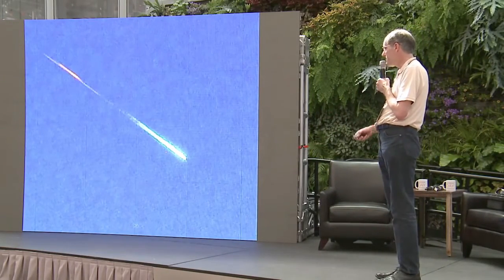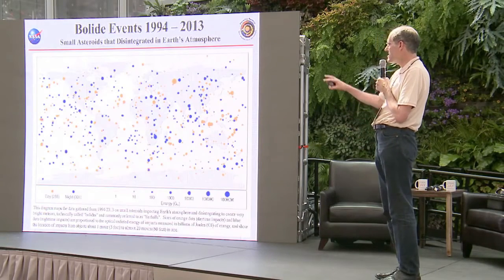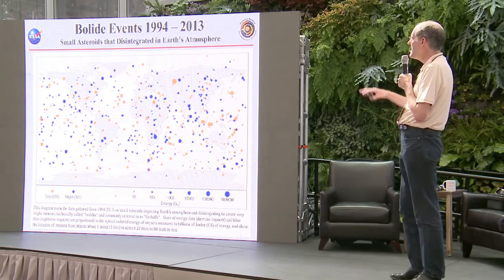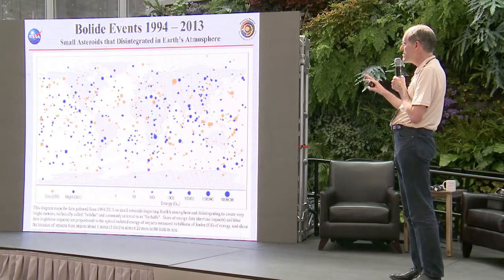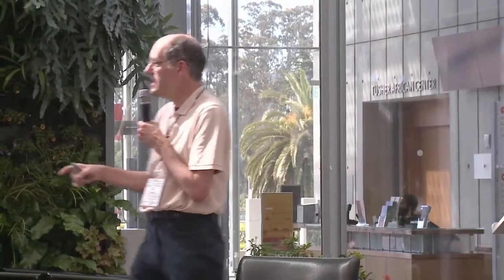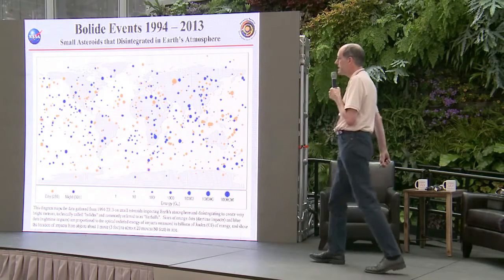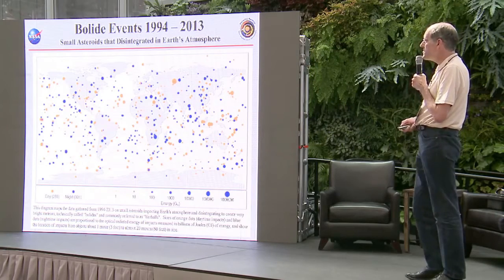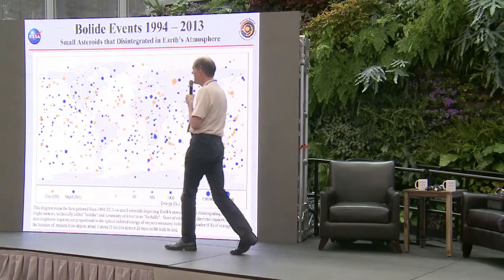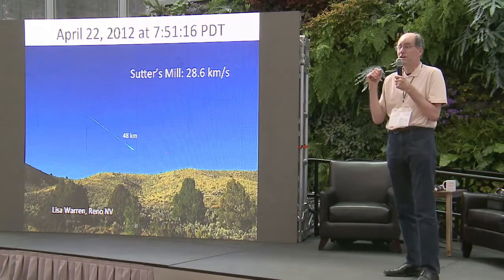These impacts happen all the time. This is a map showing all the various impacts that happened on the Earth that were seen from space during this period. You can see we get bombarded every night — rocks a meter or a few meters in size. The really big one was Chelyabinsk at 20 meters. These are fairly big fireballs in the sky, fairly big impacts. One of these happened in California not so long ago, in 2012.